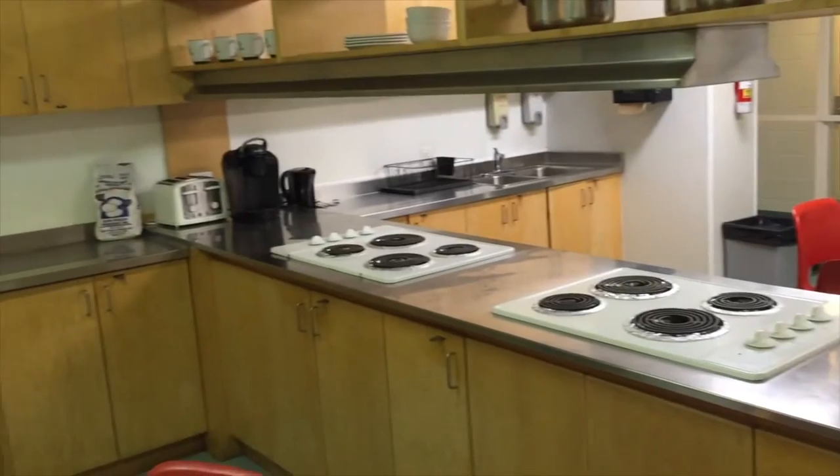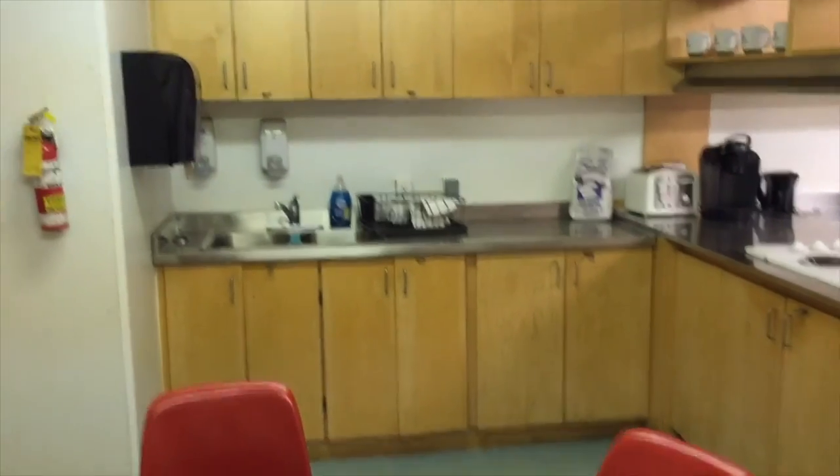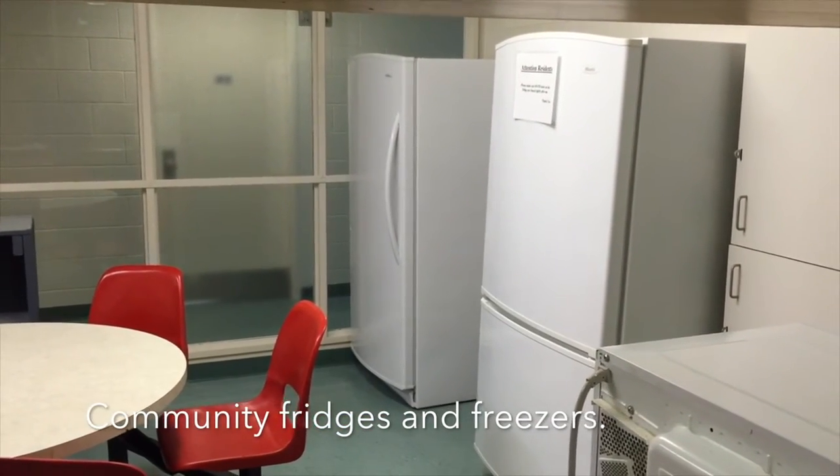a stove, oven, coffee maker, pot, coaster, sink, paper towels, and hand soap. Each kitchen is equipped with a community fridge and freezers.